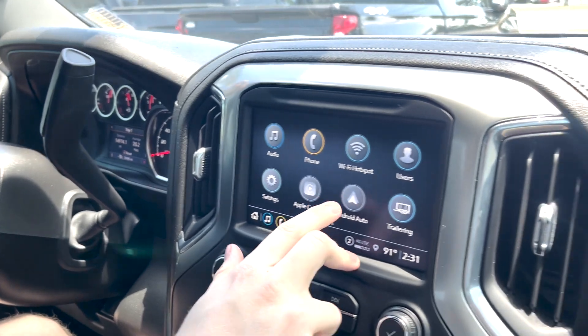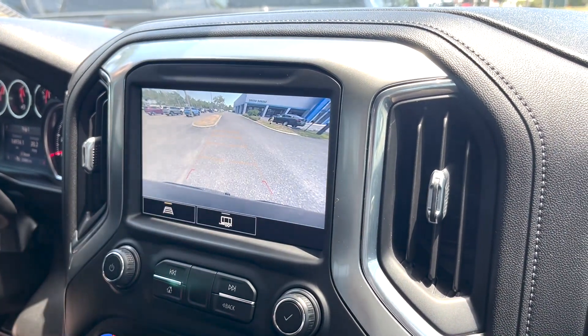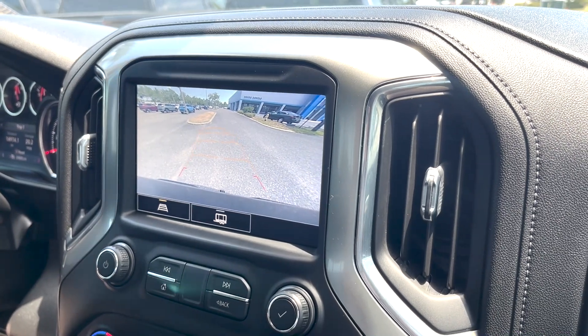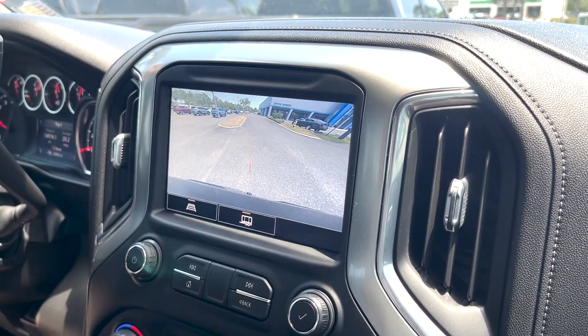You have a nice touchscreen radio right here with Apple CarPlay and Android Auto — just got to plug in your phone. You can press camera and put it in reverse to see your backup camera. You do have a guideline to help guide you into a parking spot or line you up to a trailer as well.